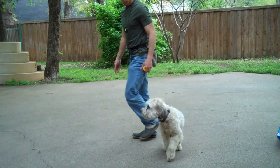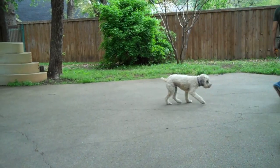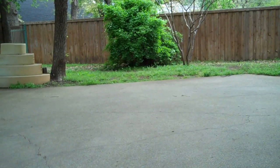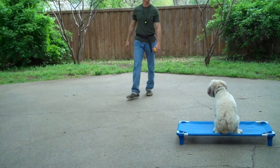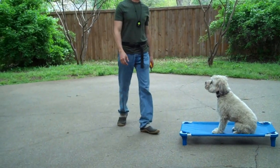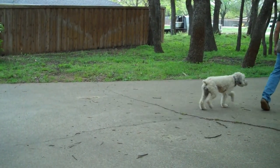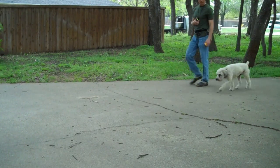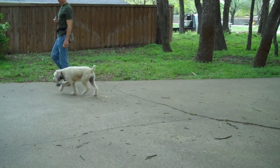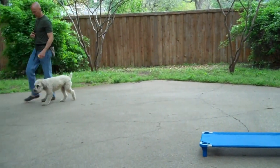Come on, Scout. Good girl. Scout, come on. Come on. Good girl. Come on, Scout. Good girl.